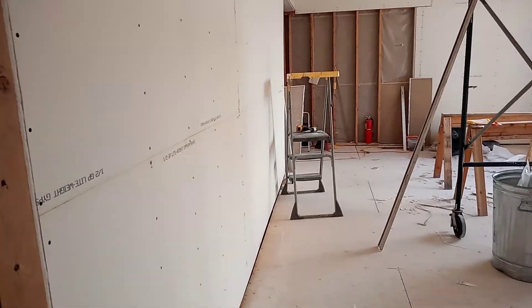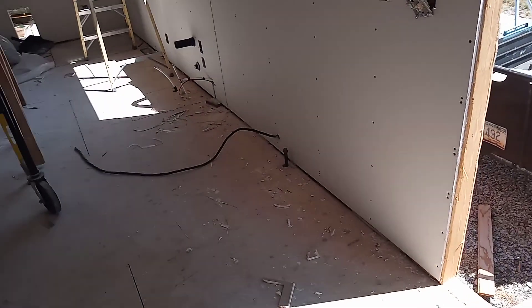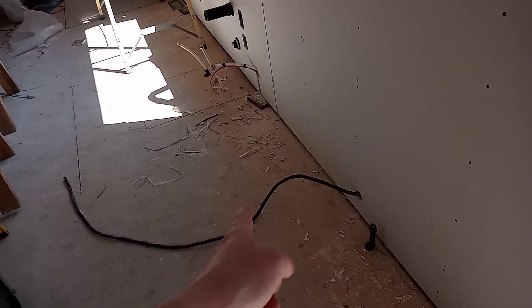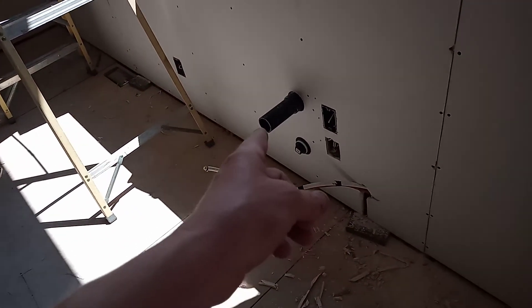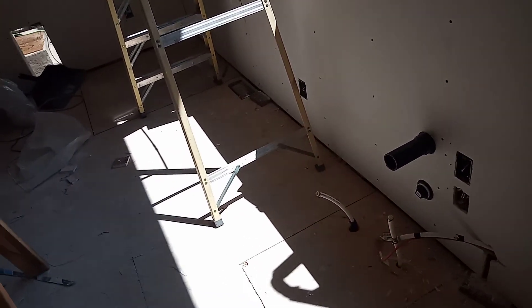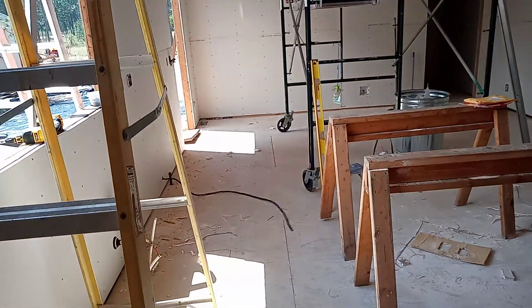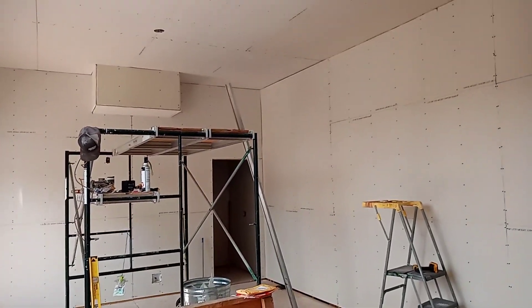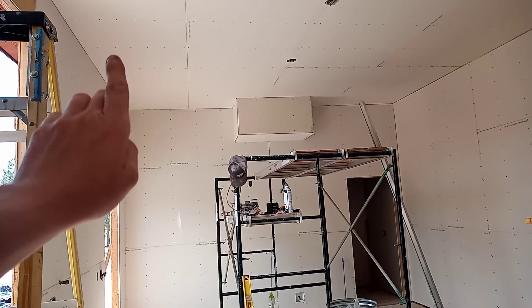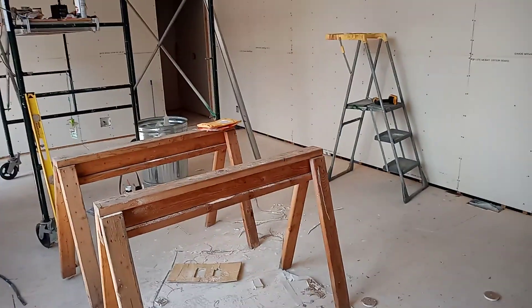This is going to be the kitchen. They have 220 volts coming in there — not sure what for. There's heat, water, a drain for the sink, and a doggy door. The sink is going to be here, a big island is going to be here, and hopefully there will be some sort of ceiling feature, either a perimeter or something that goes across. I think it will be good — so this is what they're doing.